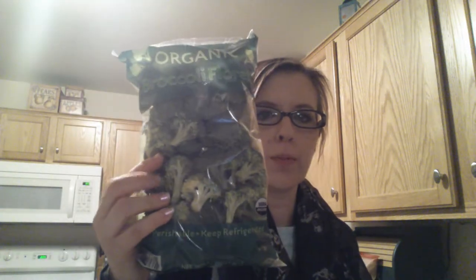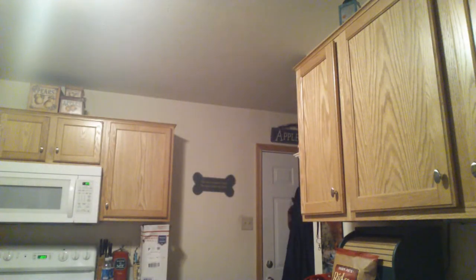This is all gluten-free and dairy-free. I'm going to start with the produce so I can stick it in the fridge real quick. The first thing I bought was Trader Joe's Baby Spinach, Butter Lettuce, Organic Tuscan Kale for my smoothies, and some broccoli florets that I'm going to roast later this week. I'm going to stick these in the fridge real quick — they've already been out for a while.